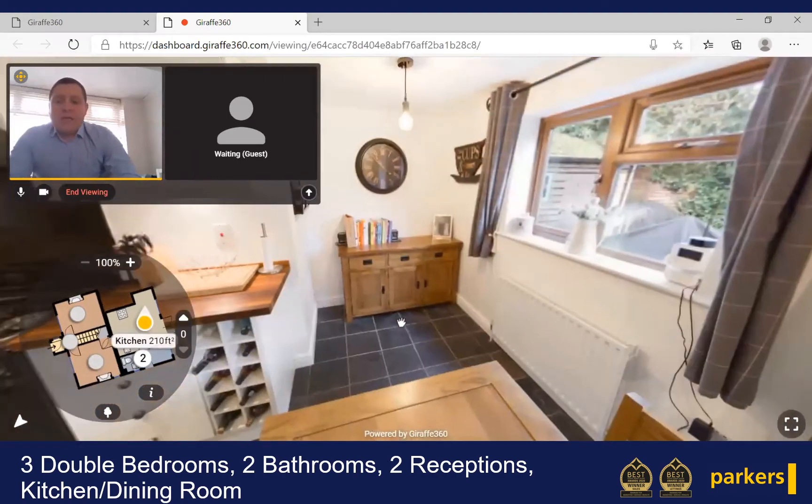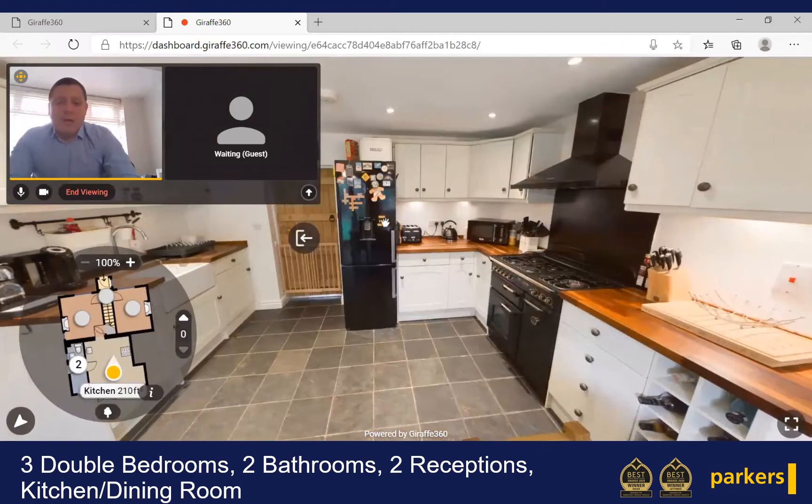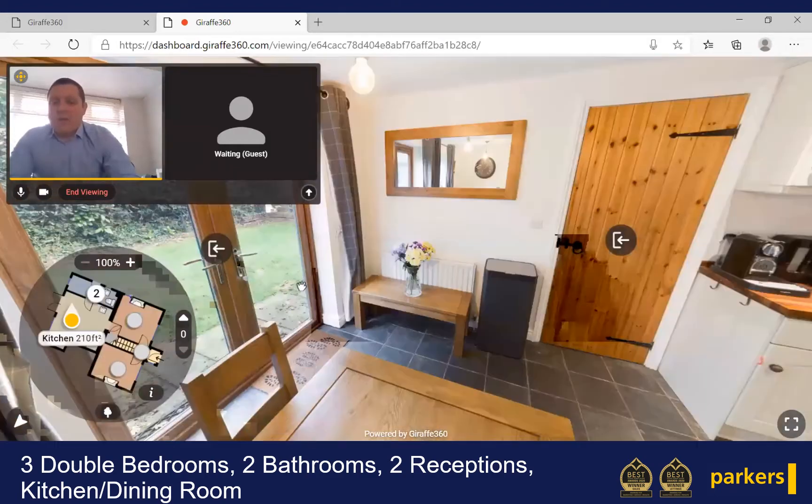As we come into the kitchen diner, this was actually part of the house that was added in 2011, but keeping that cottage feel with a nice cottage-style kitchen. You can see space for a big oven and ample space for a dining room table and chairs.